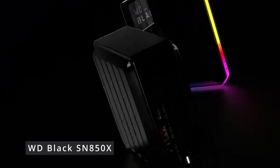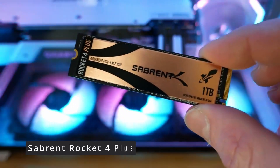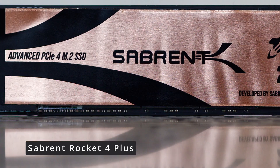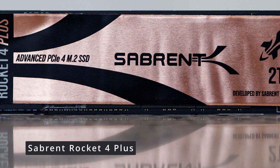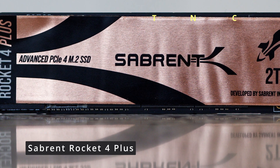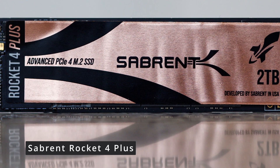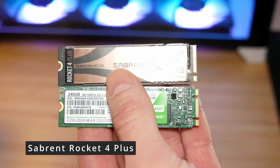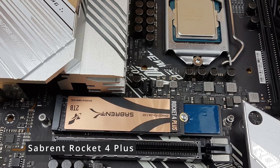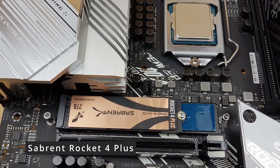Whether you're a gamer, a professional, or a general user looking for top-tier performance, this SSD has you covered. Now we have the blazing-fast world of storage technology with the Sabrent Rocket 4 Plus SSD. This compact powerhouse is making waves in the market. The Sabrent Rocket 4 Plus is a PCIe 4.0 NVMe solid-state drive designed to take your system's performance to the next level, with read speeds of up to 7,000 MB/s and write speeds of up to 6,850 MB/s. This SSD significantly reduces loading times and enhances overall responsiveness.